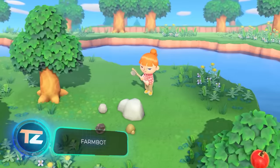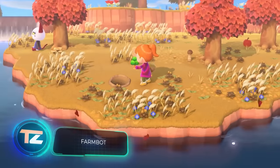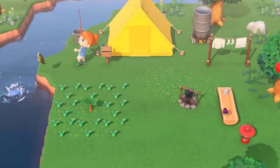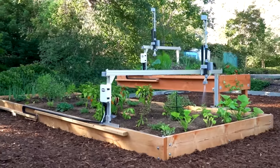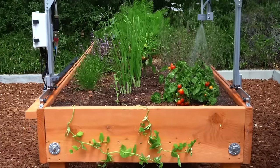Animal Crossing: New Horizons achieved a remarkable milestone, becoming the first console-exclusive video game to reach 30 million sales within a year. Notably, it's not an action or racing game — instead, players engage in activities like growing fruits, vegetables, and trading crops.